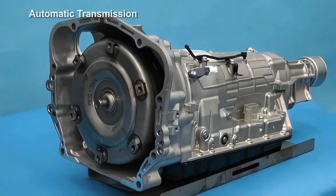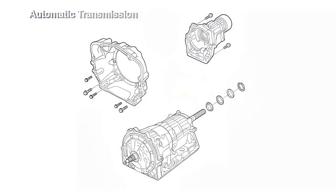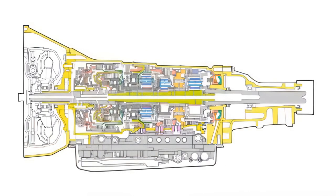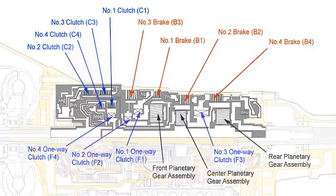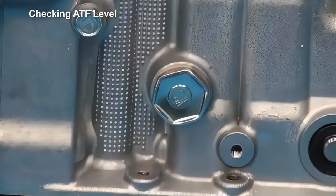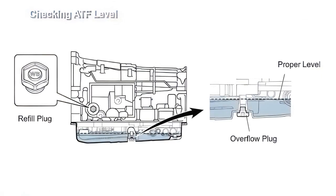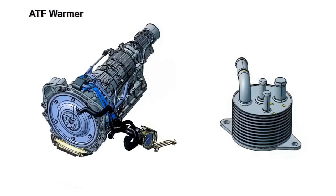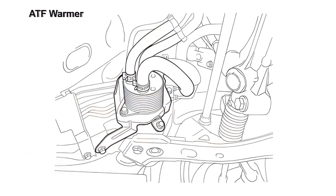Models equipped with automatic transmission use a TX-6A 6-speed automatic transmission. The transmission is mounted to the drivetrain via a newly designed converter case and extension case. The gear train consists of 4 multiplate brakes, 4 multiplate clutches, 4 one-way clutches, and 3 planetary gear sets. The ATF level can be checked after removing the overflow drain plug; accordingly, there is no dipstick or filler tube. The ATF should be replaced periodically. The transmission is equipped with an ATF warmer, which ensures quick warm-up at low ambient temperatures, shortening the time until lock-up engagement and reducing friction loss.